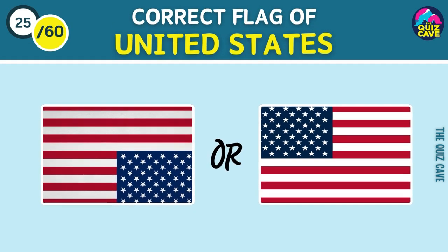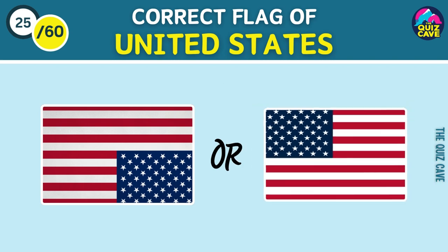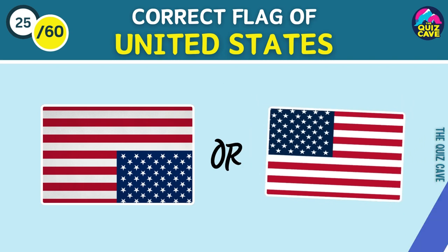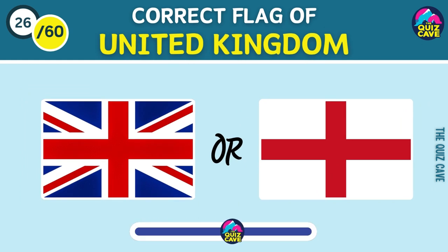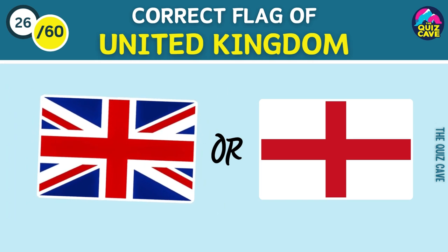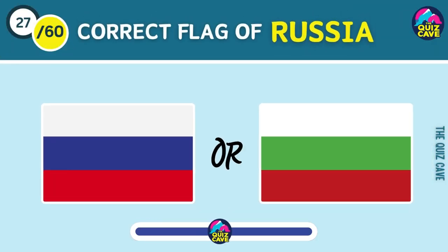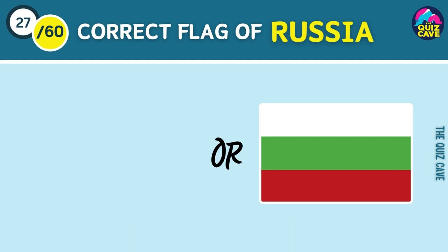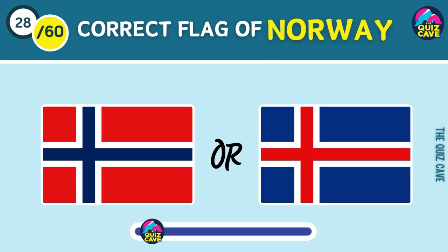Guess the correct flag of United States. United Kingdom's flag. The correct flag of Russia is...